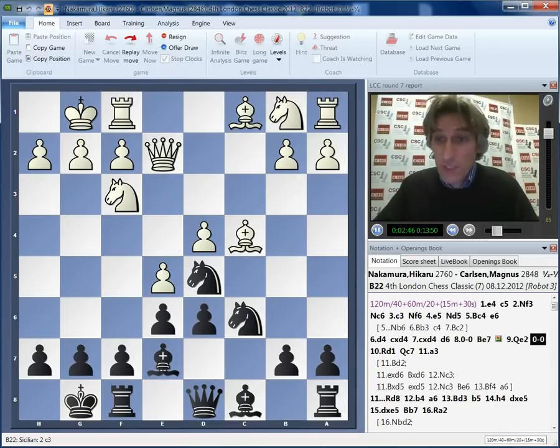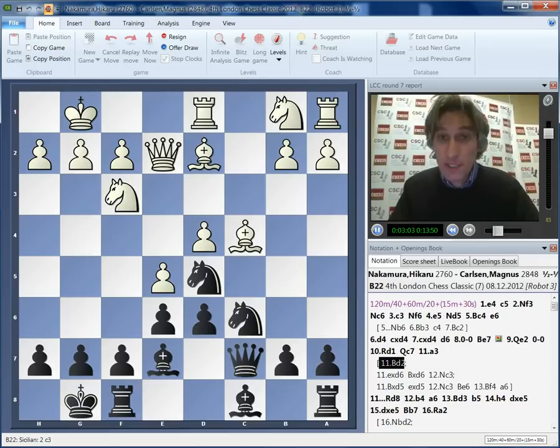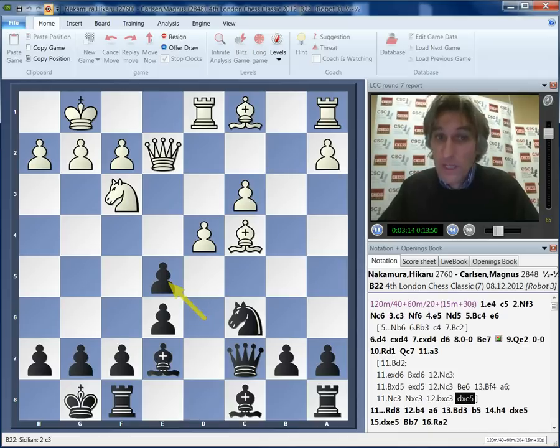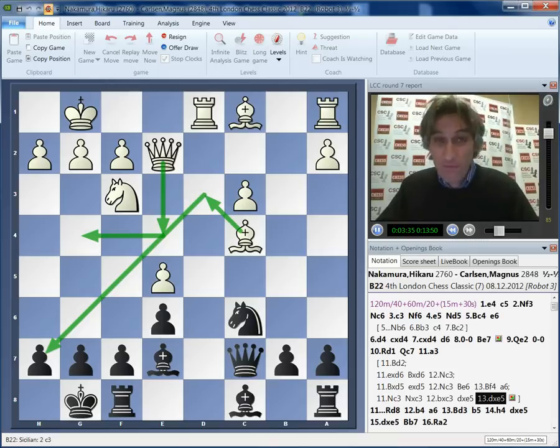Rook d1 was played by Nakamura. There are many ways to try to build an attack for white. One possibility is to play bishop d2 followed by knight c3. You can also play knight c3 straight away. Now this is very committal, because it means that white's pawn structure on the queenside is broken - there's an isolated c-pawn. But it does clear the situation and allows white's queen to swing over to the kingside in the right circumstances.